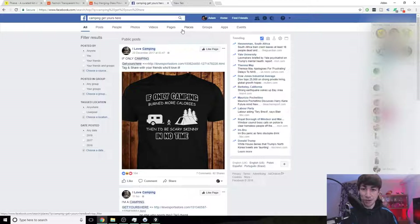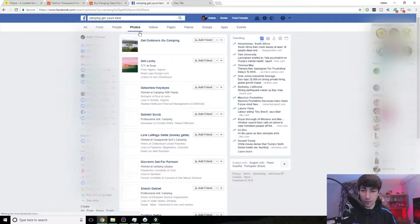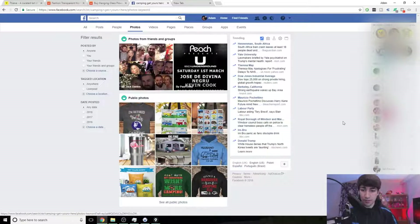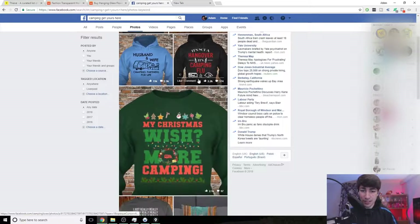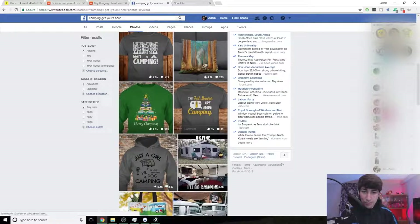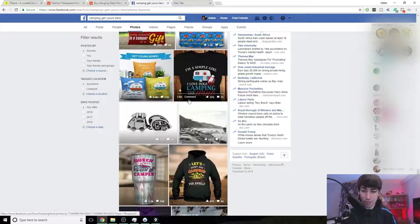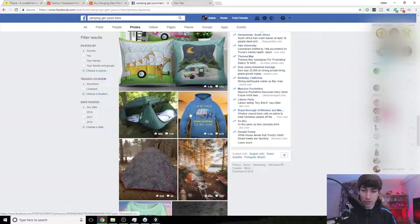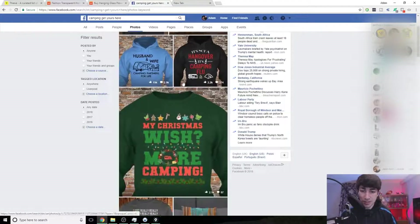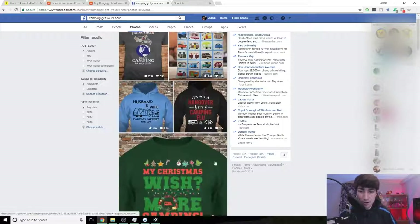The next way to find hot selling winning products is to go onto Facebook and type in your niche followed by phrases like 'get yours here,' 'get yours now,' or 'free shipping.' I typed in 'camping get yours here' and clicked photos — you can instantly see the likes and engagement. It's clear print-on-demand products are doing very well in the camping niche right now: pillow cases, print-on-demand flasks. If I was in this niche I would definitely jump into print on demand because this is clearly where all the engagement and successful products are.